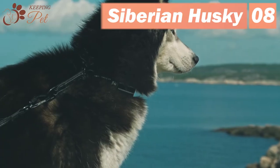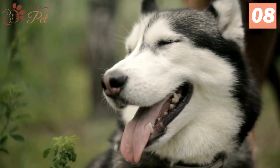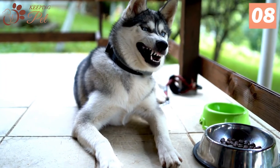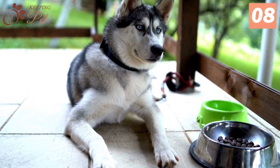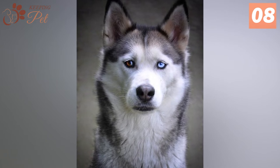Number 8: Siberian Husky. Whenever there is a discussion about the best black and white dog breeds, it's impossible not to hear the name of Siberian Huskies. Other than their black and white fur, what adds to their beauty is their eye color. Either they have blue and brown eyes, or they can have two different eye colors.